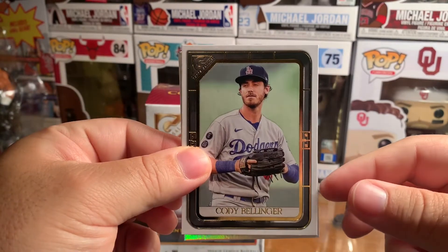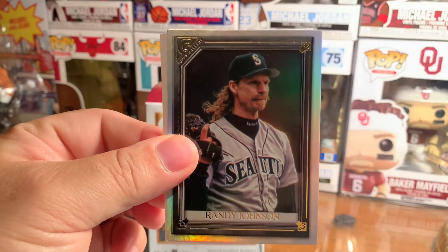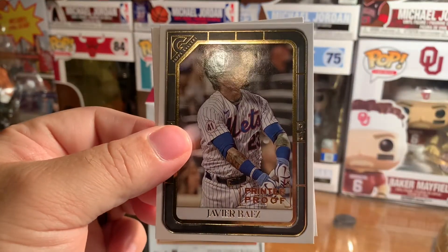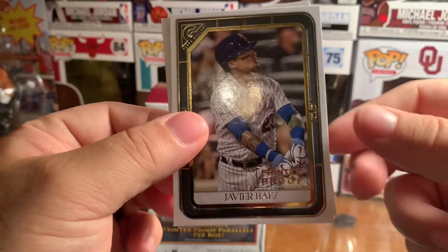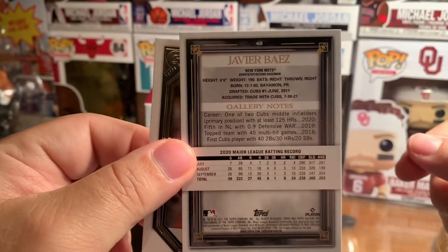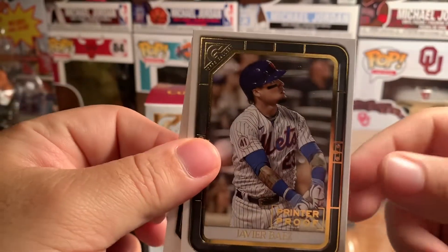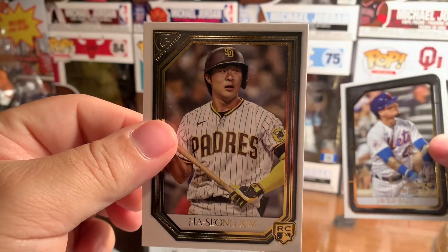Cody Bellinger. Oh, the Big Unit Randy Johnson — also looks like a reflector card. Javy Baez. Printer proof — what does this mean? I'm not sure, it's not numbered. See at the bottom? And then the last card, rookie card Mr. Kim.